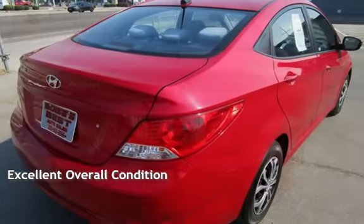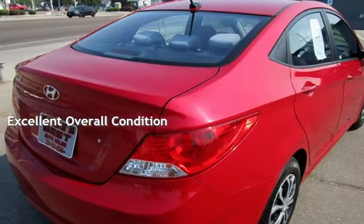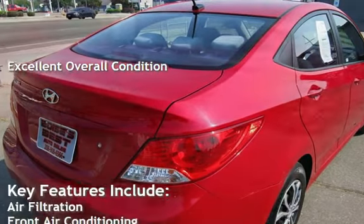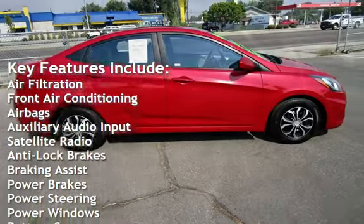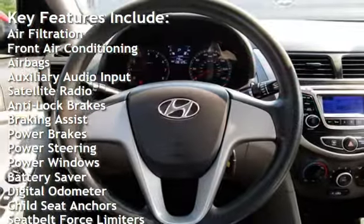This vehicle is in excellent overall condition. Key features include air filtration, front air conditioning, airbags, auxiliary audio input, satellite radio, and anti-lock brakes.